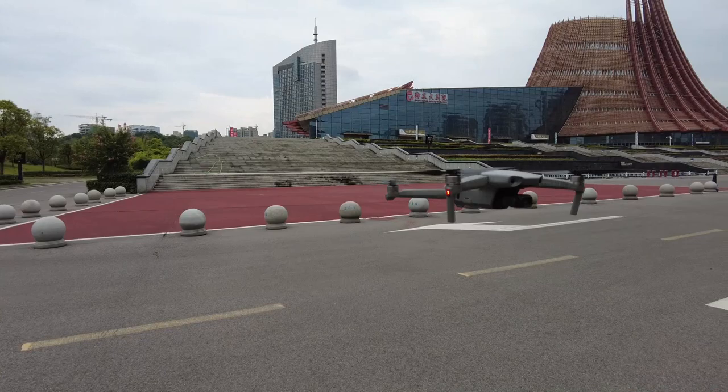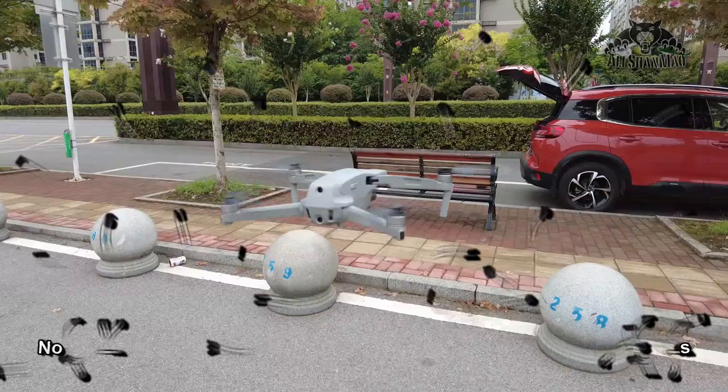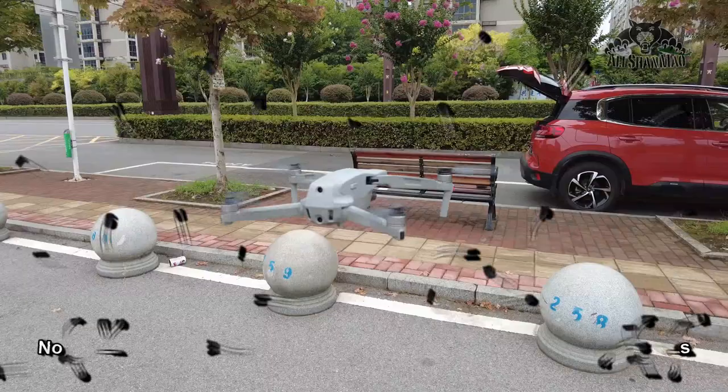So we have here the DJI Mavic Air 2, stuck to one point in the air with millimeter precision from DJI technology. Look at that — how solid that thing is in the air.